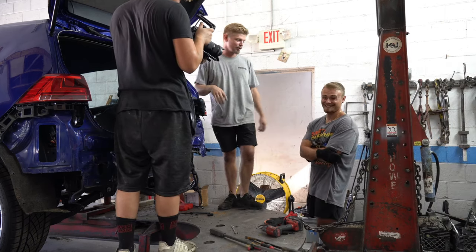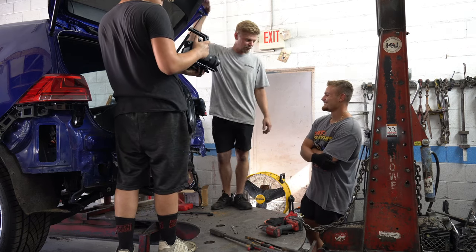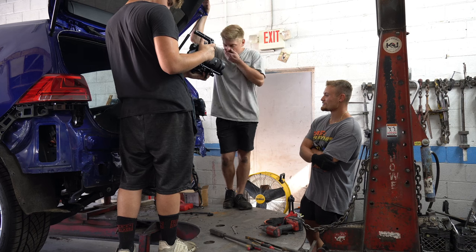Yuri asks Hayden what he's thinking seeing all this work. Hayden says he doesn't even know where to begin — it's way beyond him.